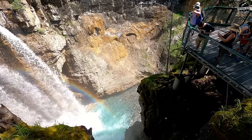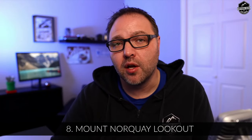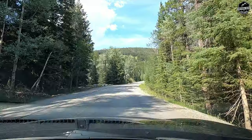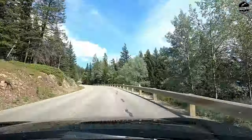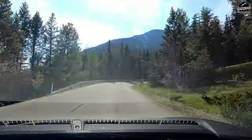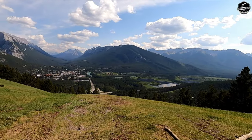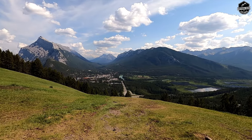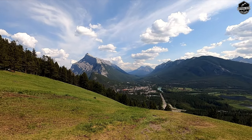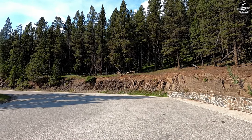Number eight on our list is the Mount Norquay lookout. We were told by locals this is the best free lookout you can drive to in the Banff area. It's located about six and a half kilometers, or a 10 to 15 minute drive, right outside of Banff. It's quite a windy road up to the ski area. You'll find an open area with a parking lot and can walk out to check out the views of downtown Banff and all the mountains — really spectacular. If you're lucky, like us, you might have a herd of sheep run by, which was totally awesome.